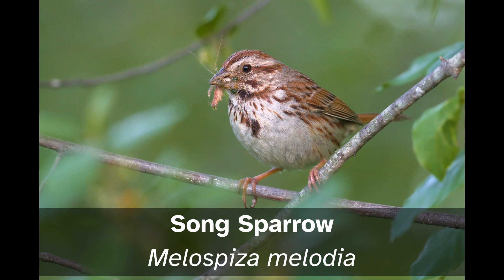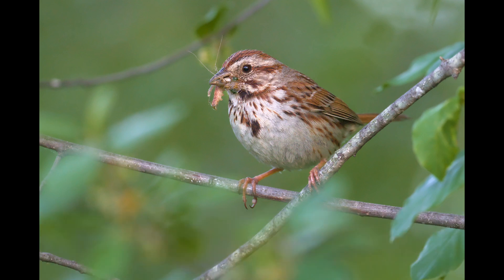I hope this video helped you distinguish Song Sparrow from House Sparrow. But if it did not, try searching for buried treasure instead.